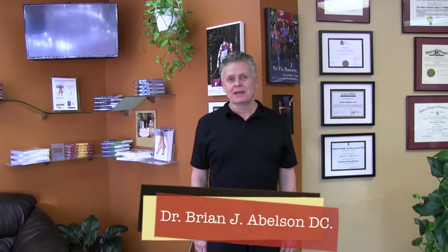Hello, my name is Dr. Brian Abelson. We're going to go over our innovative process for resolving low back pain. We're going to take you right from the beginning, going through some of the basics we do in terms of examination, treatment, and what it takes to resolve this condition.